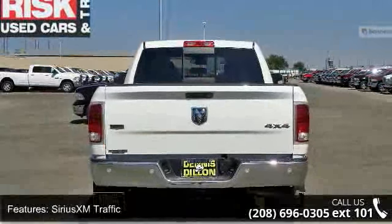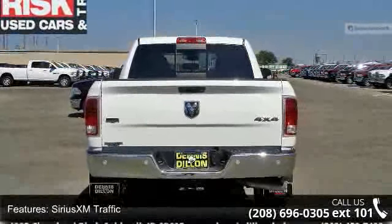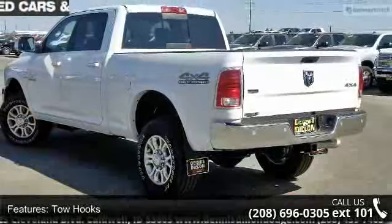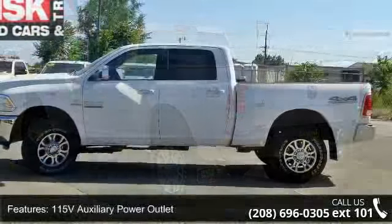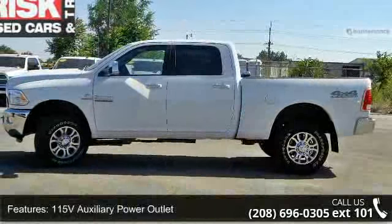115V auxiliary power outlet, folding flat load floor storage, rear performance tuned shock absorbers, media hub, and RAM active air. Low mileage is an important factor in your purchase and this vehicle delivers a low odometer reading.